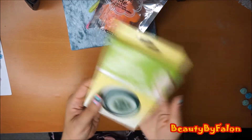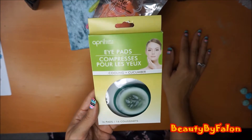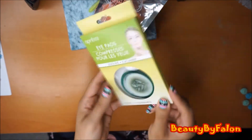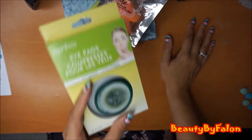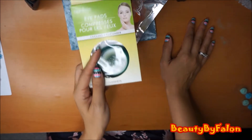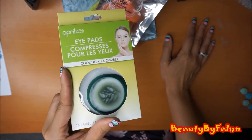The next thing I found is by the April brand - April Bath and Shower. These are cooling cucumber eye pads. I'm going to use these tonight because my eyes are killing me. I think my eyeliner is bad or something - I had a reaction. So I'm going to try these out tonight. I'll let you know if I like them.